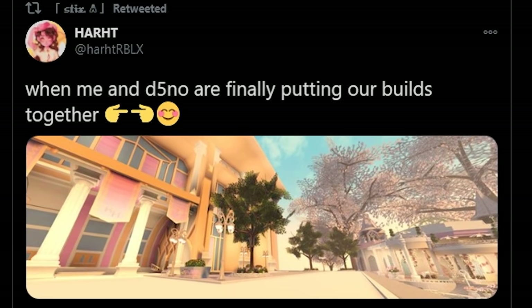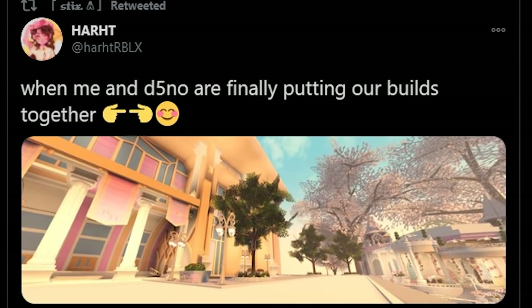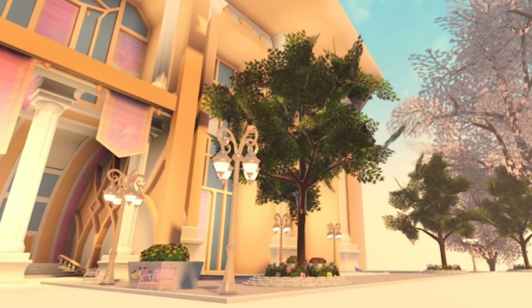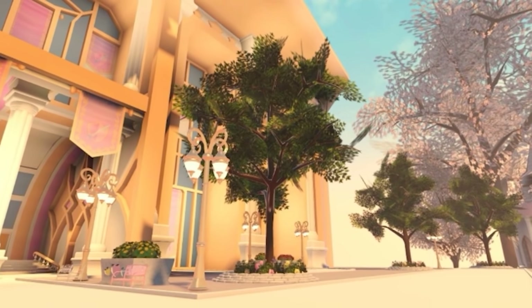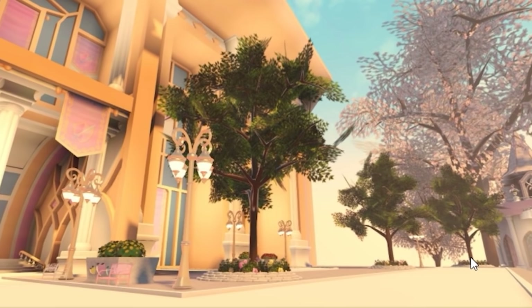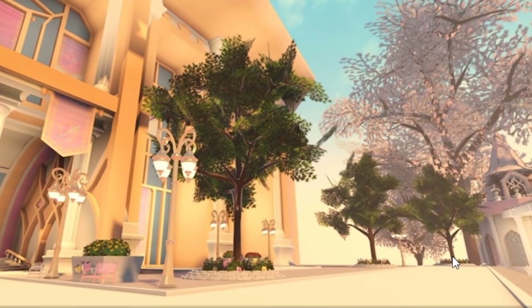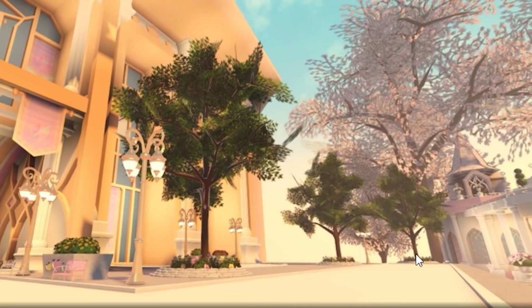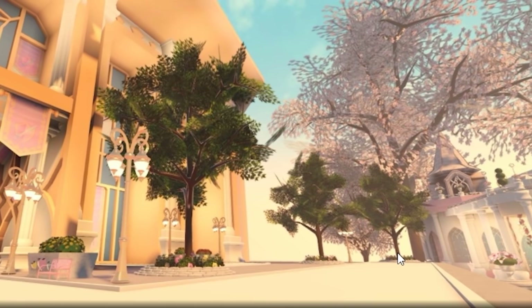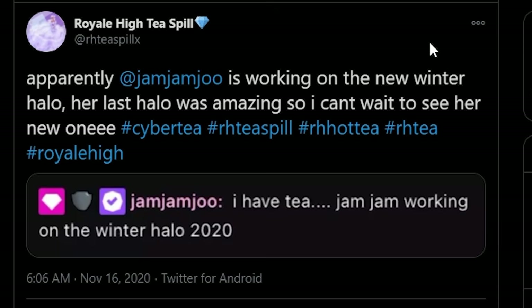I literally can't even get through this video because they keep posting tea while me and Dino are finally putting our bills together. So that explains all of the screenshots from them today - they are combining the Royal Universe. This is a good sign, people, this is a very good sign that we could be getting an update soon.